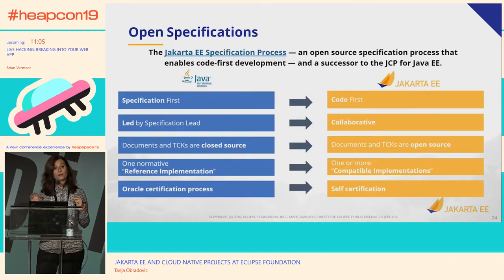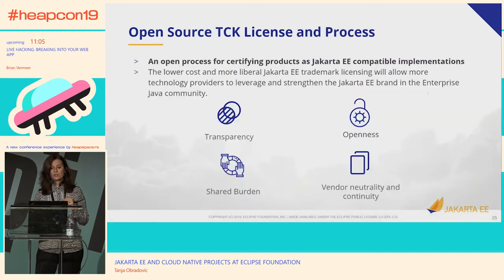In JCP, there was one implementation called the reference implementation — typically GlassFish was used as the reference implementation for any new version of Java EE. This time around we have compatible implementations, and the requirement is to have one or more compatible implementations to prove validity of the specification. The certification process itself has also changed — the requirement is for each vendor to do self-certification with the obligation to provide their certification results publicly.